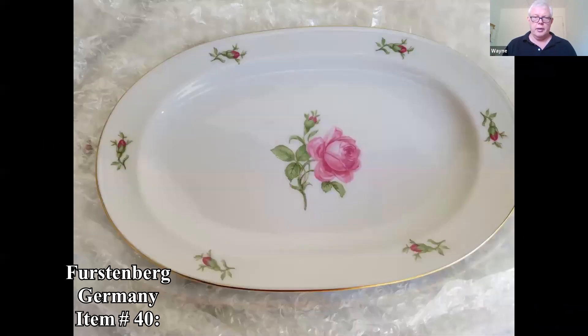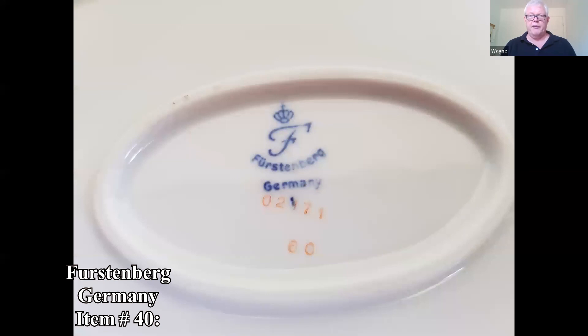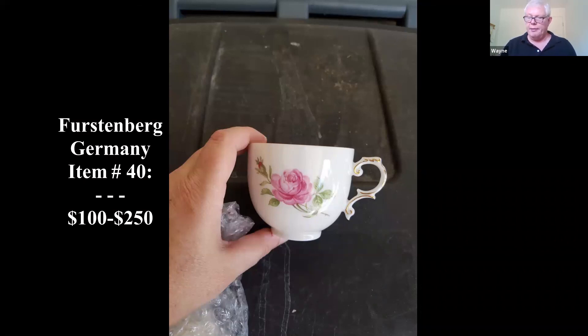This is Furstenberg China — there's a better view of the mark. It's a pretty extensive set — service for eight. China is one of the things where the market has dipped quite a bit. I looked up some recent sales of Furstenberg and large sets like that were bringing from $100 to $250.